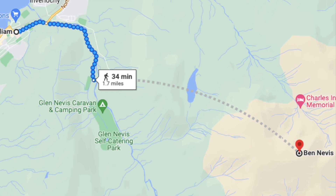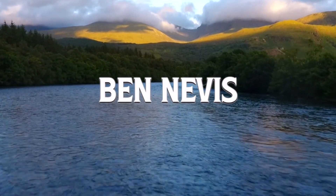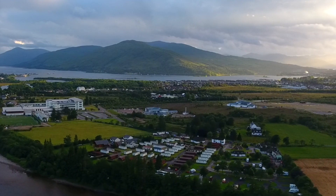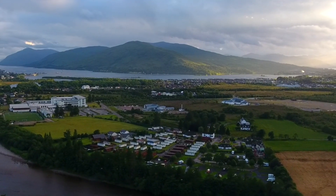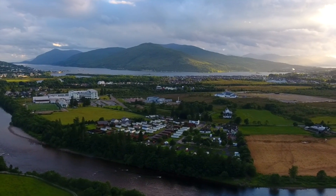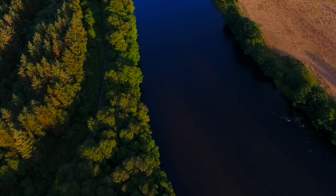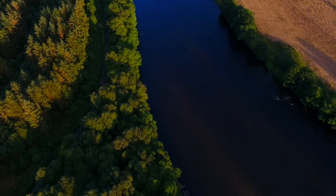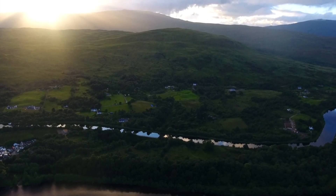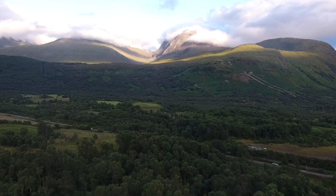Number six: Ben Nevis and Fort William. Standing at over 1,344 metres, Ben Nevis is the highest peak in the United Kingdom, and is the mountain that all visiting climbers want to conquer. Many base themselves at the nearby town of Fort William to give them a few days to explore the imposing peak and its tranquil neighbour, Glen Nevis. So if you're considering tackling the climb, just make sure you go fully prepared.